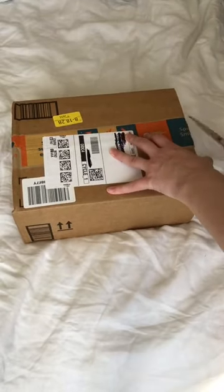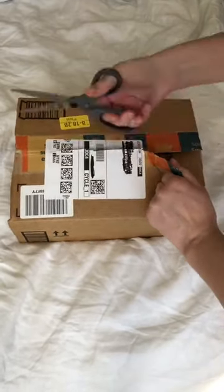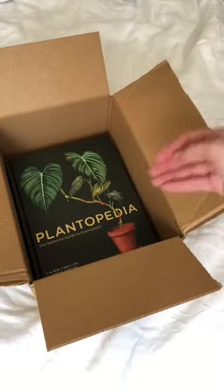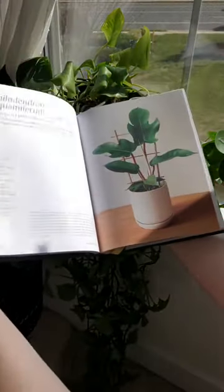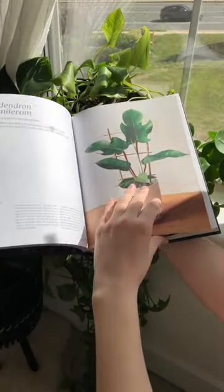I got a delivery today — it's something to do with plants, but it's not a plant and it's not plant supplies. It's actually a book. Look at those illustrations on the cover — just amazing. This is the Plantopedia.